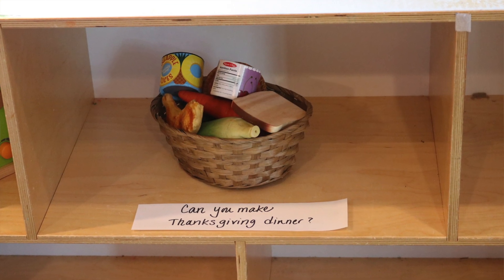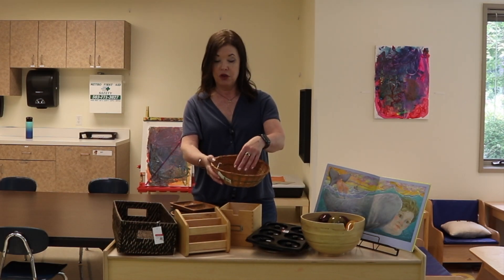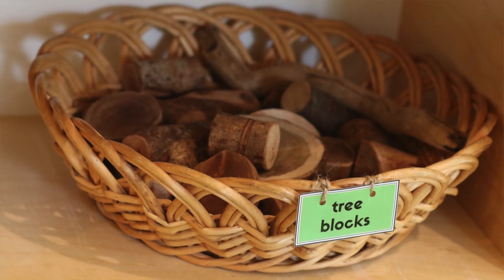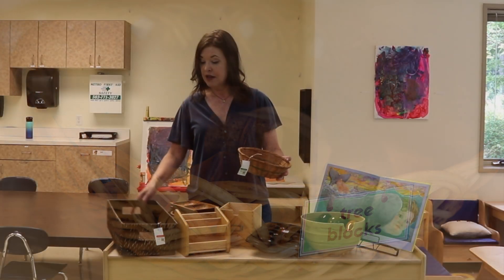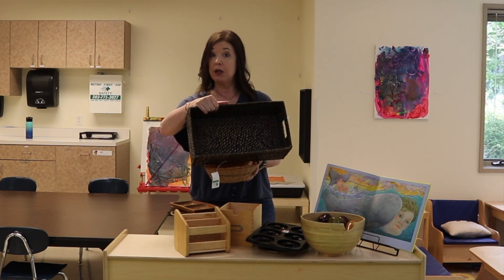Baskets are also a great way for when you're doing cleanup time. You just hand the child a basket and say, can you please put those blocks in this basket and put it on the shelf — so they have an actual item that they're holding and filling. Big baskets like this are great for holding bigger blocks, or we like to use these to store our board books.